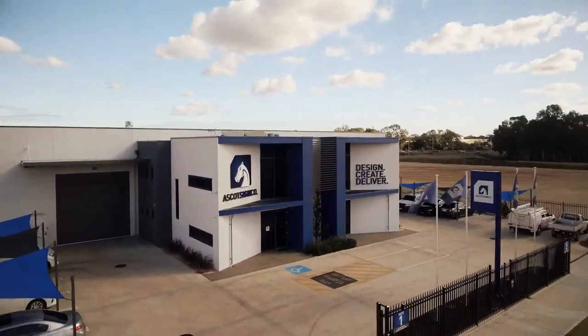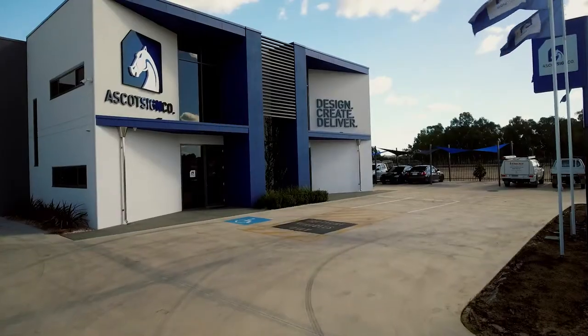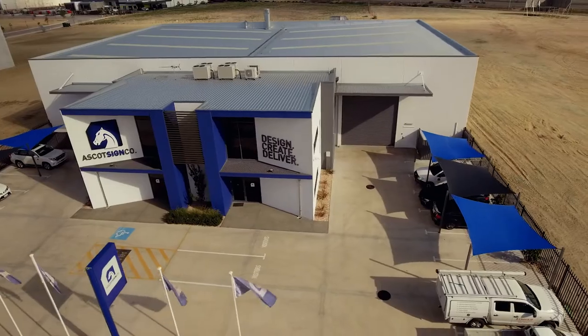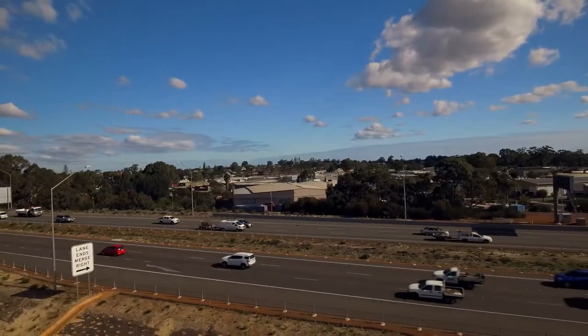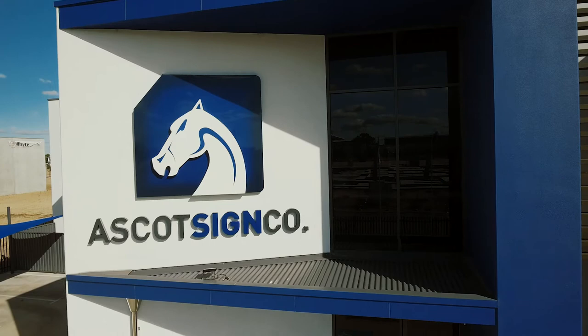With our brand new modern premises located in the recently released Tonkin Highway industrial estate in Bayswater, Ascot Sign Company has now become one of the leading signage companies in Western Australia. Our new state-of-the-art and purpose-built facility allows us to manufacture everything completely in-house, providing full control over the processes and delivering efficient turnaround times.